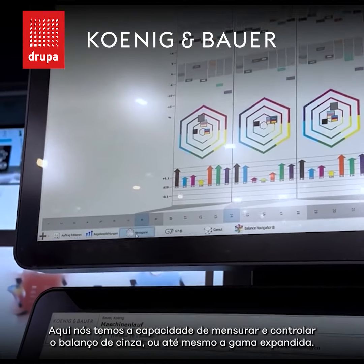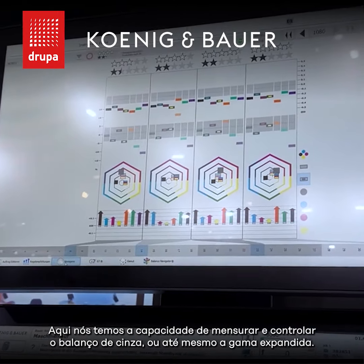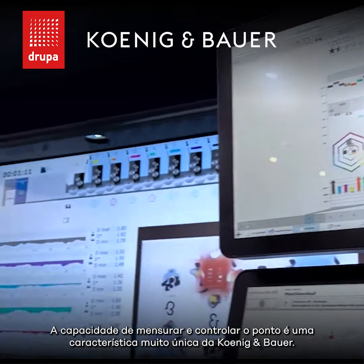Here we have the ability to measure and control the gray balance, or even expanded gamut. The ability to measure and control the dot — a very unique feature from Koenig-Bauer.